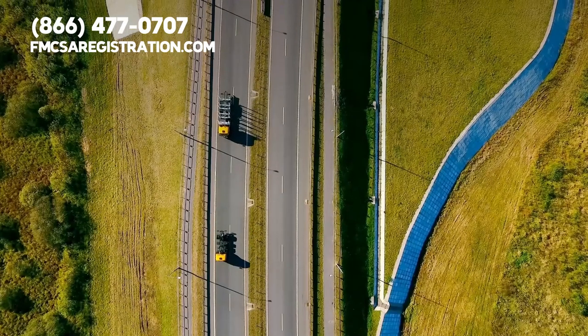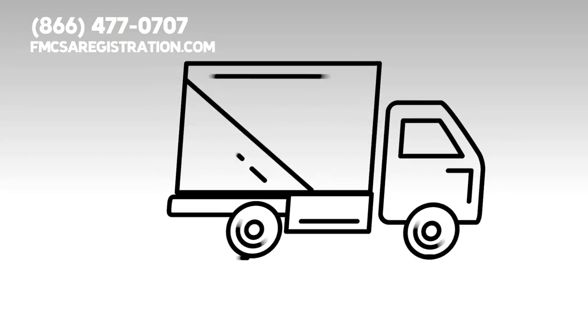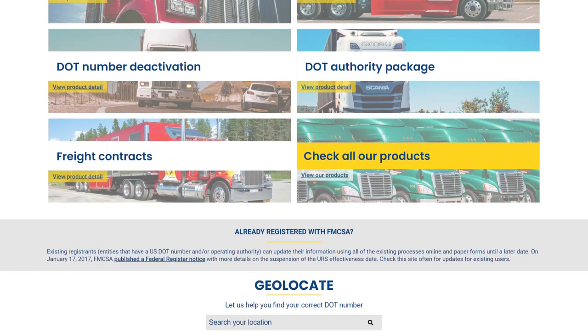Our organization provides every type of trucking management solution. This way, your carrier can maintain excellent standing with the DOT and FMCSA through an easy, streamlined process. Please click the link below and discover simple DOT audit solutions on our website. Feel free to give our trucking compliance team a phone call today if you have any questions. Our number is 866-477-0707.